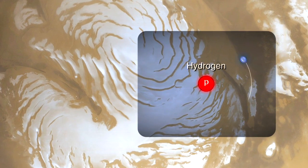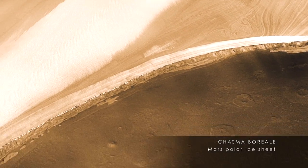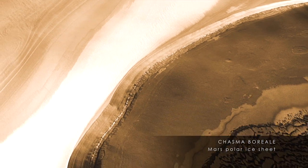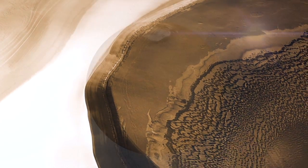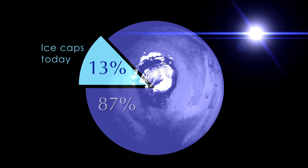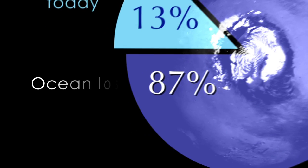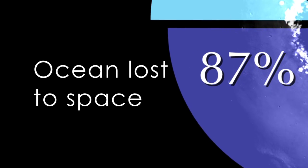Mars water is much more enriched than terrestrial ocean water in the heavy form of water — the deuterated form. That permits us to estimate the amount of water Mars has lost since it was young. The findings indicate that only 13% of an ancient ocean remains on the planet today, now stored in the polar ice caps. 87% of this ocean has been lost to space.